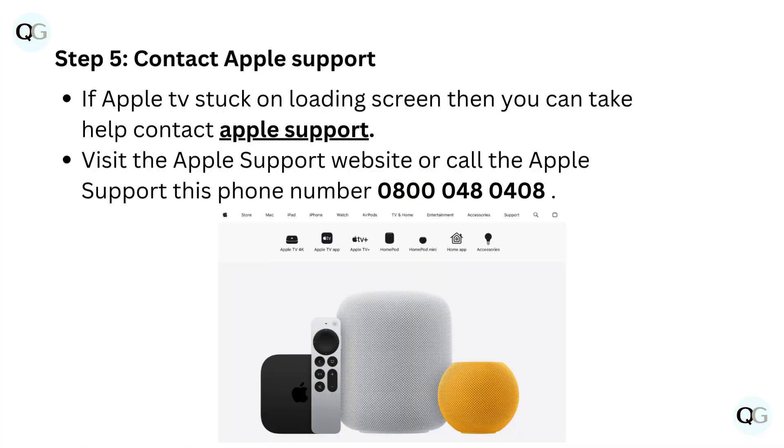Step 5: Contact Apple Support. If your Apple TV is stuck on the loading screen, you can contact Apple Support. Visit the Apple Support website or call the Apple Support phone number: 0800 048 0408.